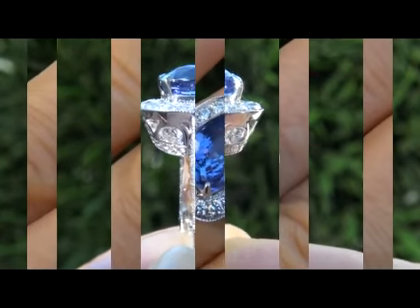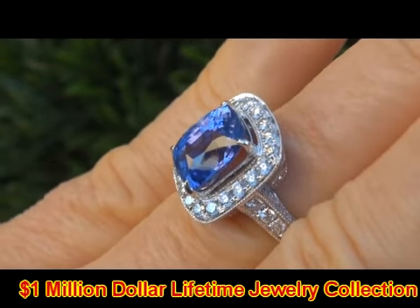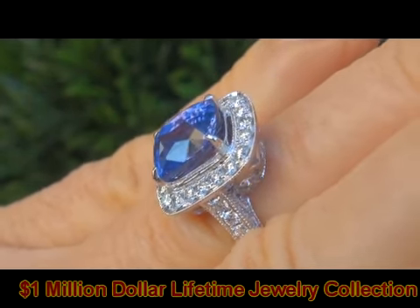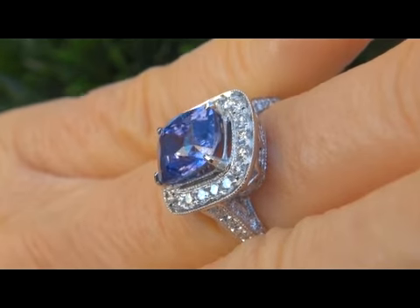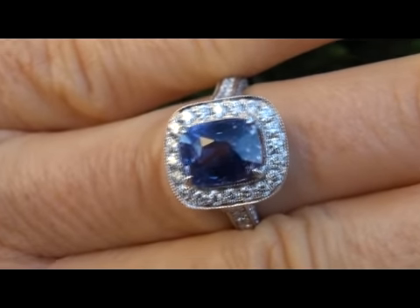This investment grade ring comes to us from a local consigner who is liquidating a $1 million lifetime jewelry collection. Due to difficult personal and financial times, our consigner contracted with us to offer the collection here on eBay.